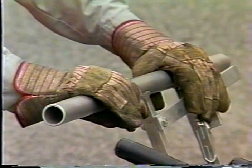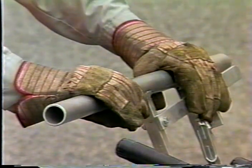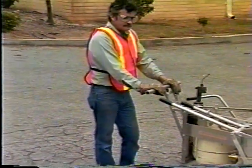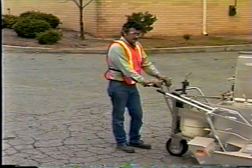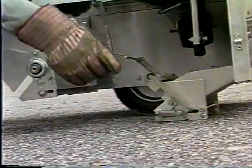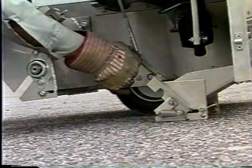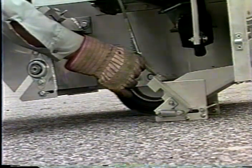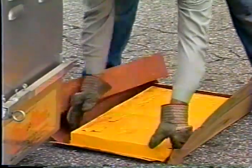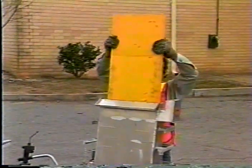Whenever you work with thermoplastic materials, you should wear the following clothing: leather palmed gloves, long-sleeve cotton shirts, long cotton pants, steel-toed thick-soled work shoes, cotton socks, and safety glasses or full-face shields. The gloves and cotton clothing will assist you from coming into contact with molten material or heated objects such as the sides of kettles or application dies. Synthetic clothing materials are not recommended because they will instantly melt on contact. The gloves will also decrease the chances of cuts from the edges of block material when loading pre-melters and kettles.